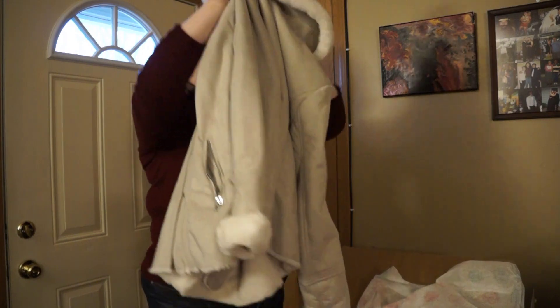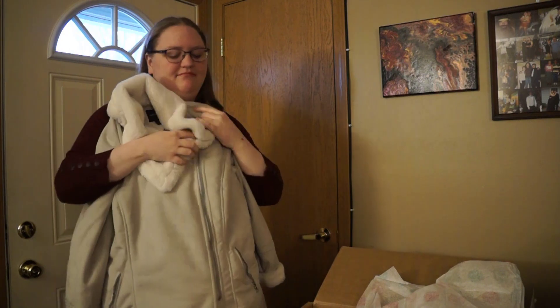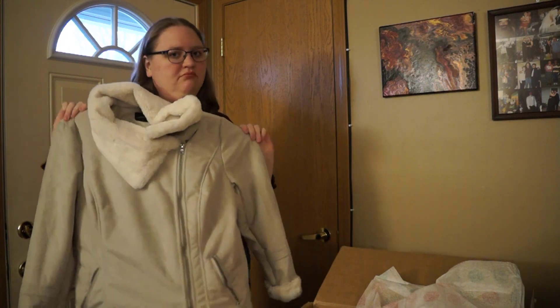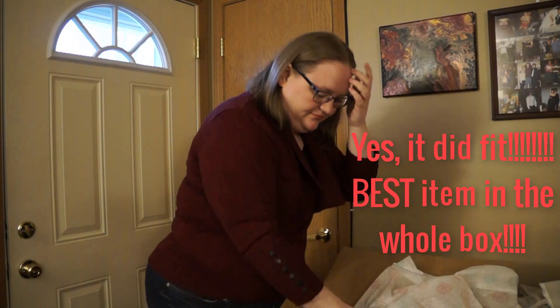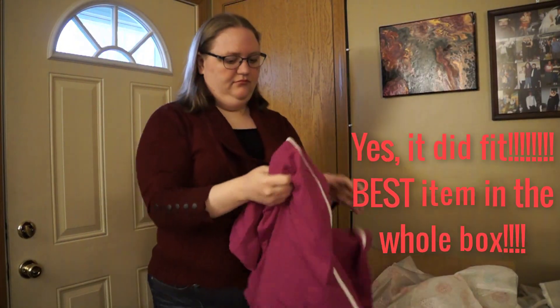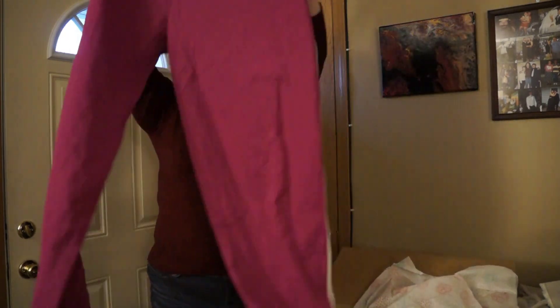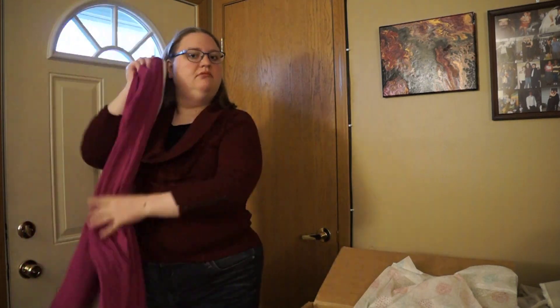Lane Bryant — it's a coat! Very, very cute, I like it, very soft. It zips sort of off-center. Hopefully this fits me because I like it a lot. Lane Bryant athletic pants — I do work out so I can wear these. Don't really like pink that much but they're not terrible.